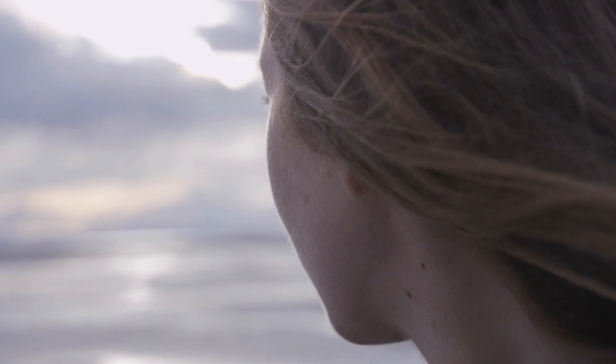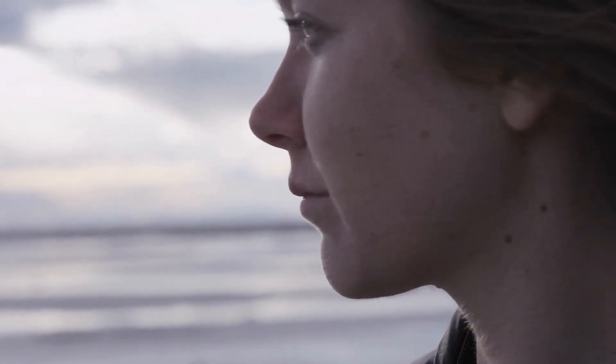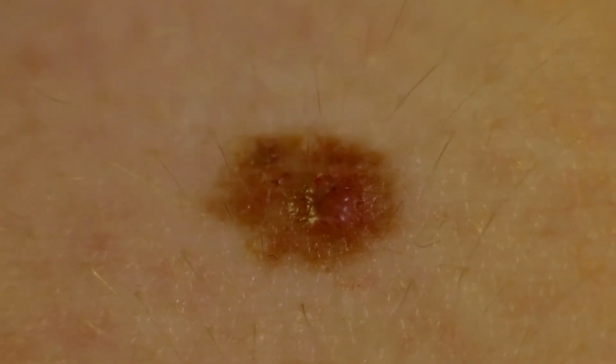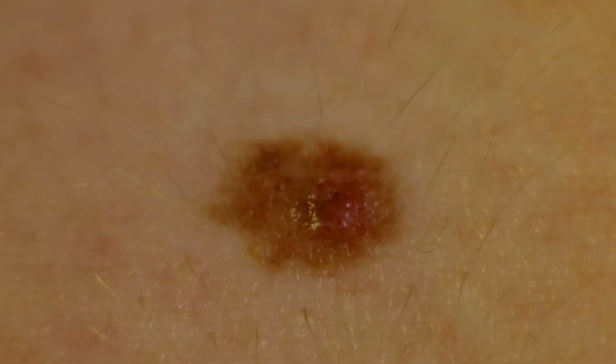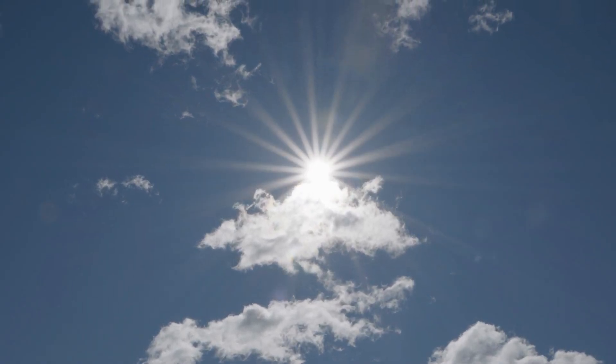The sun will make melanin production increase. That translates into sun and age spots, which can lead to cancerous cells. So if you want to prevent those unsightly spots, avoid direct and prolonged exposure to sunlight.